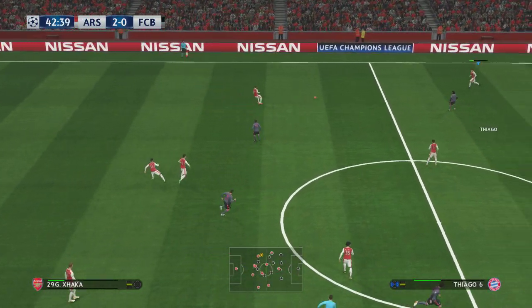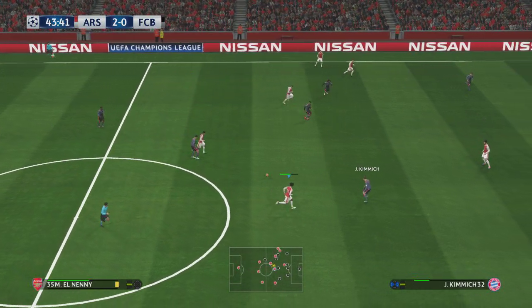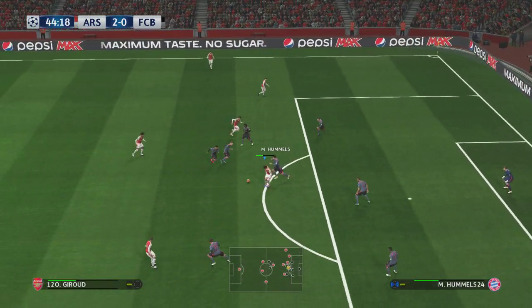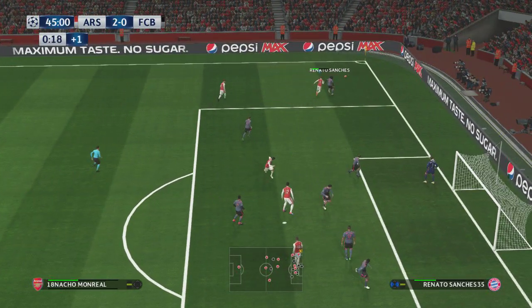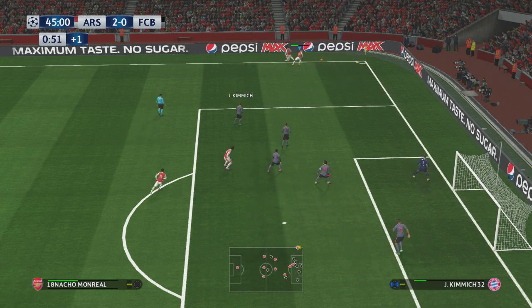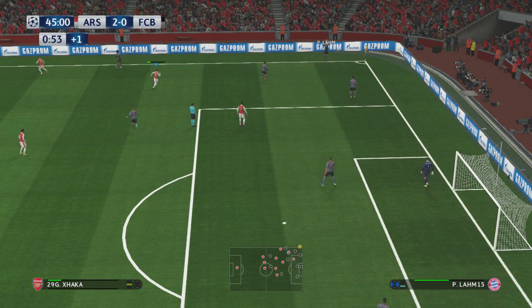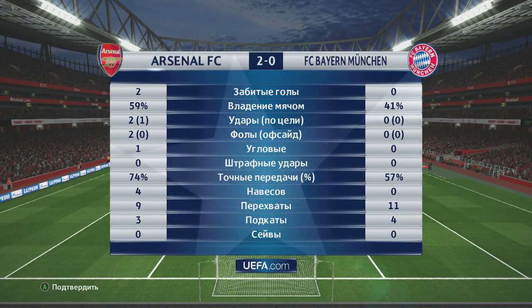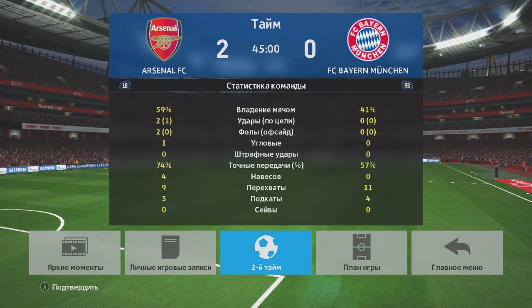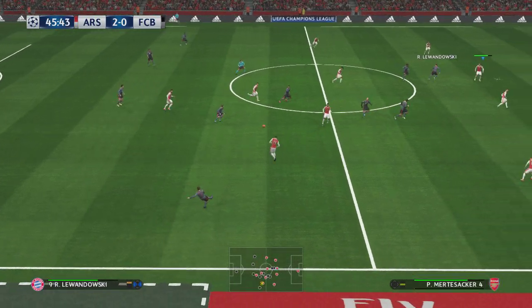Mertesacker. Granit Xhaka. Mesut Ozil. Giroud. And it's Coughlin, tries a through ball. He's gone for a throw-in. It's going to be the final action of the first half — would you review the first half? Arsenal will be asked to reproduce something similar to that first half performance after the restart. They've asserted an authority and they really shouldn't complicate things from here. Arsenal go in at half-time on a comfortable two-goal cushion.